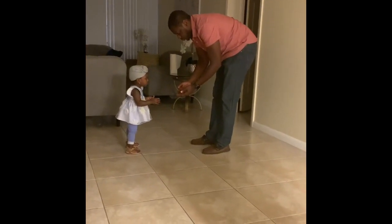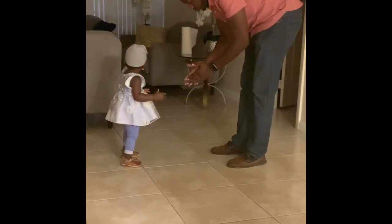Hey guys, welcome back to my channel. This is just a small clip of my daughter learning how to walk.